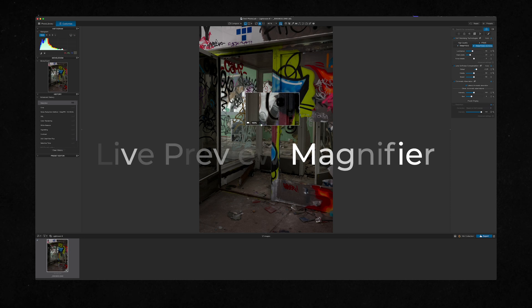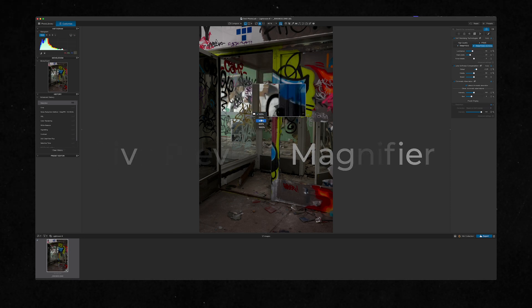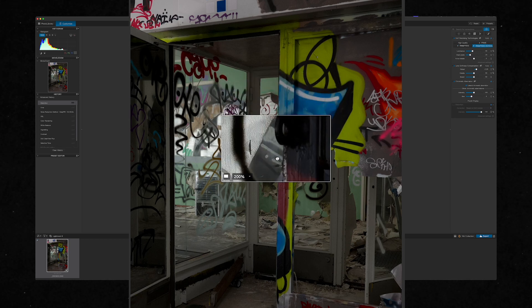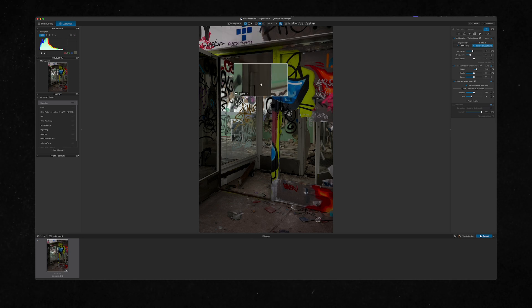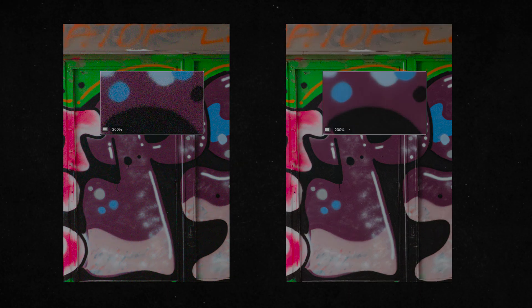The first big new thing is the large live preview magnifier. You can actually see what's going on in the image — it shows noise reduction, exposure, ClearView, Smart Lighting, and tone curve. It's a lot better than it used to be and I think it's a big improvement in workflow, especially for noise reduction where you can really see clearly what's happening to the image.